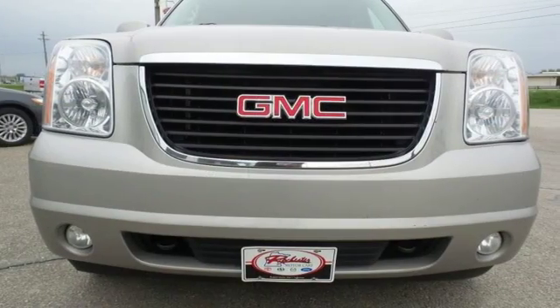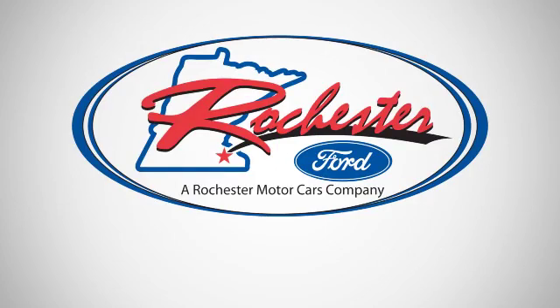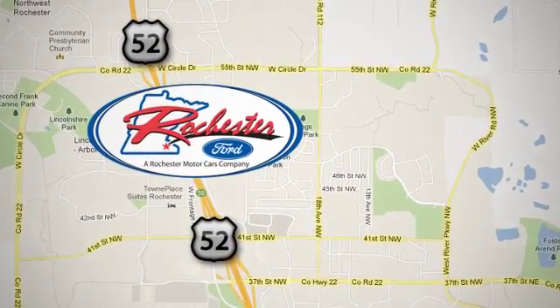Come see for yourself today. Experience the difference at Rochester Ford. We're conveniently located between 41st Street and 55th Street NW on Highway 52 in Rochester, Minnesota.